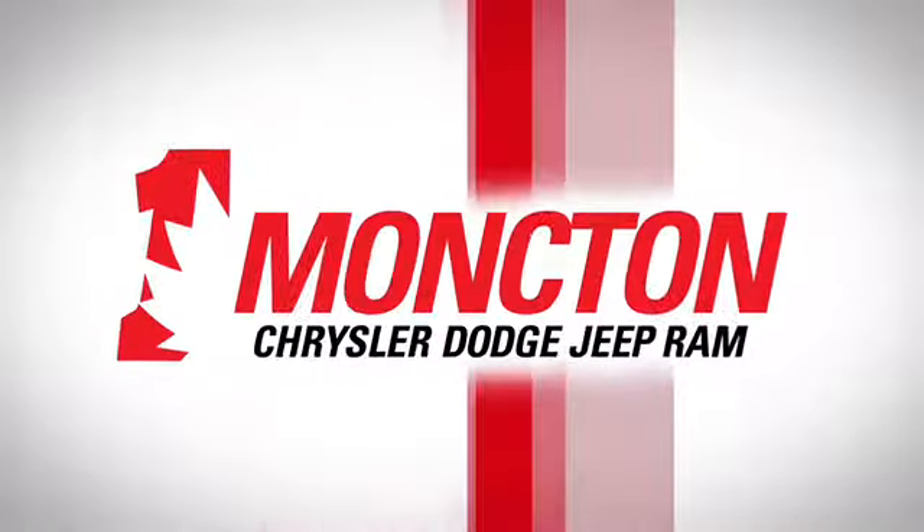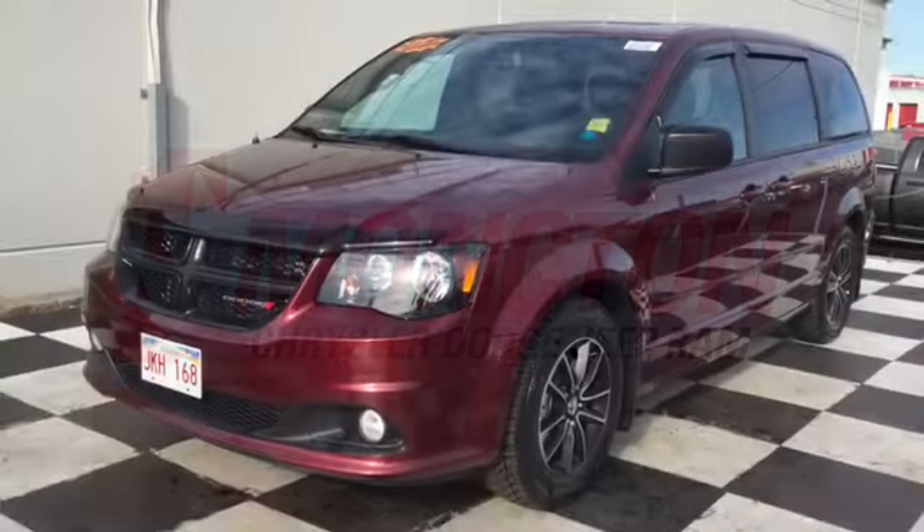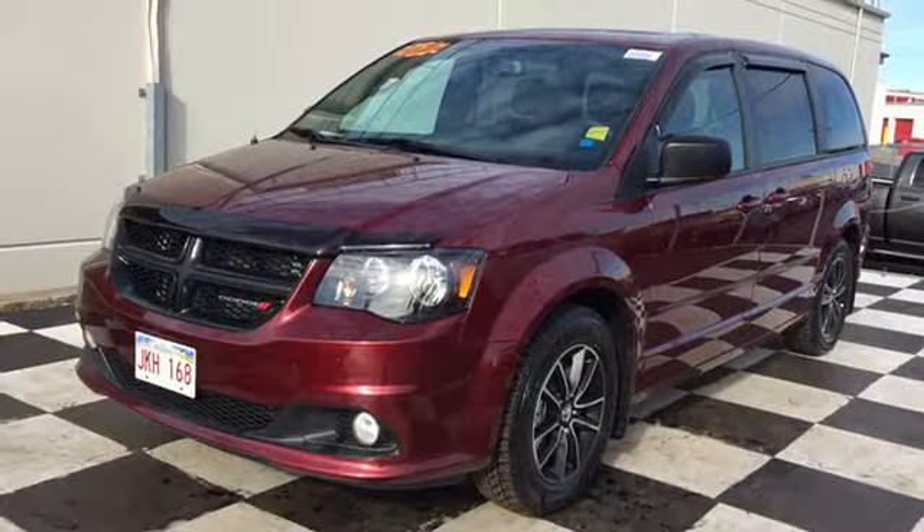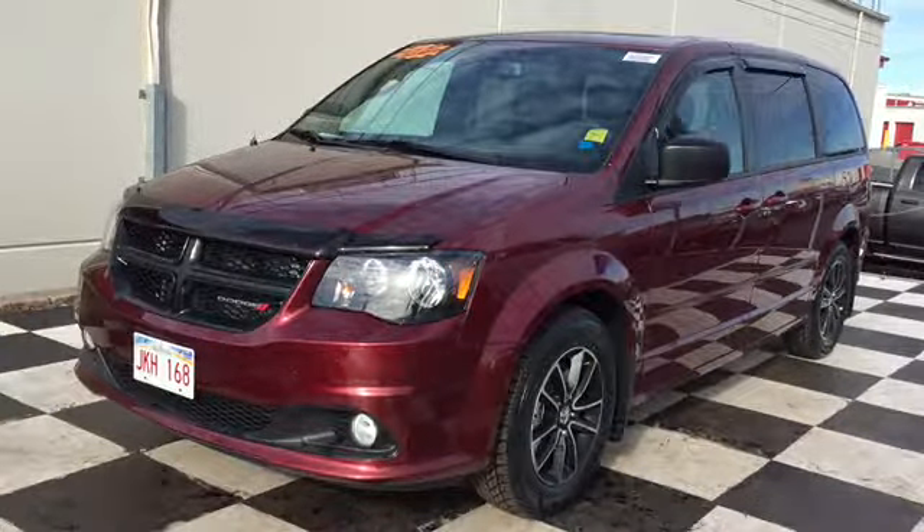The car guys at Moncton Chrysler Superstore are excited to show you our reliable rides for Fall 17. Today we're checking out the certified pre-owned 2017 Dodge Grand Caravan SXT.